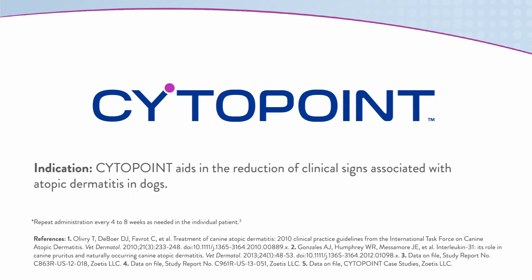Cytopoint aids in the reduction of clinical signs associated with atopic dermatitis in dogs.